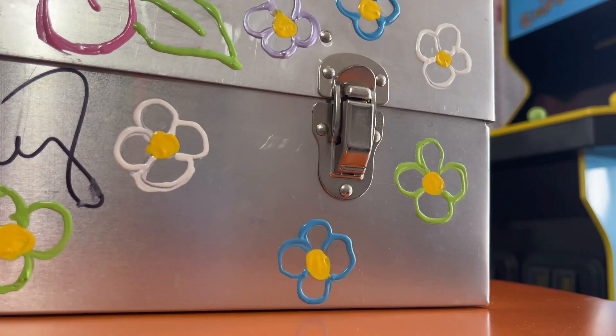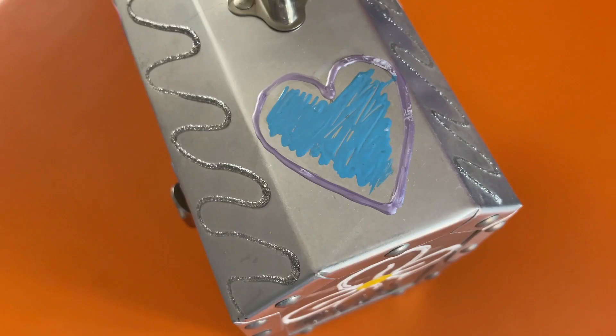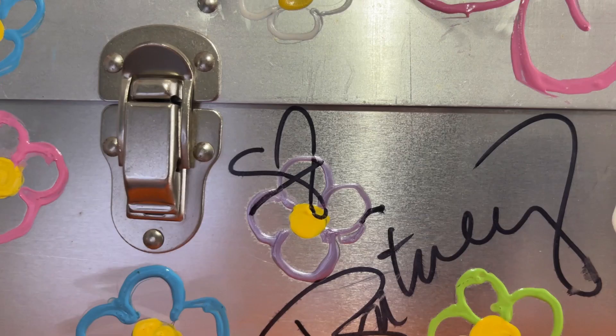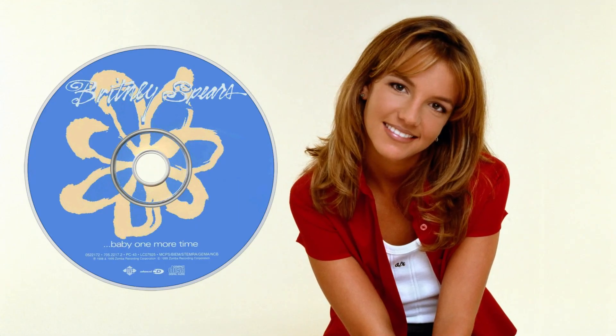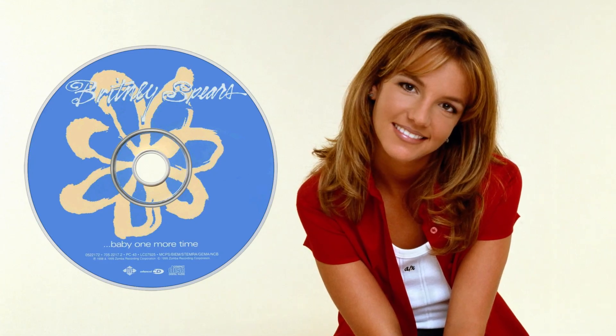All over it she has done some gorgeous little flowers as well as some hearts and some squiggly designs, and right here in the front she signed it boldly with a heart. Her little pieces of artwork and her flowers are very reminiscent of the Baby One More Time aesthetic as seen throughout the CD and album booklet, and it's just one of those pieces that I like to have on display and tell someone what it is — and their reaction is usually, huh?